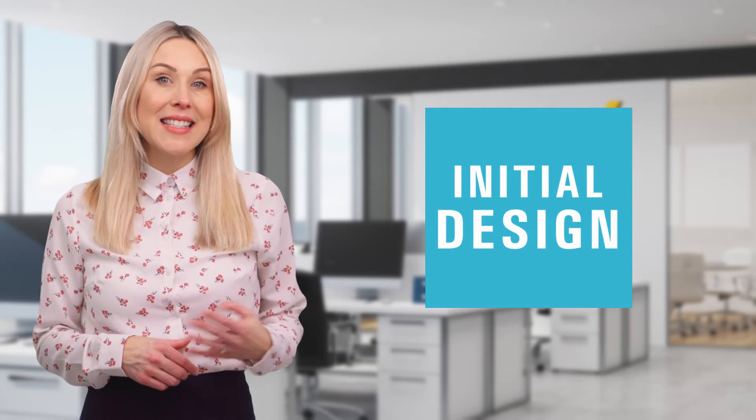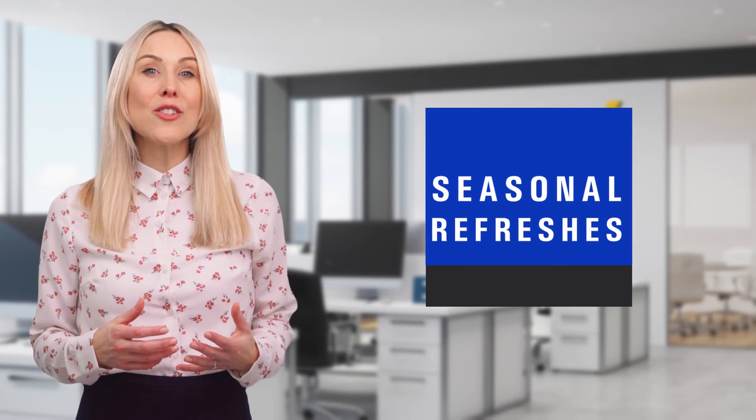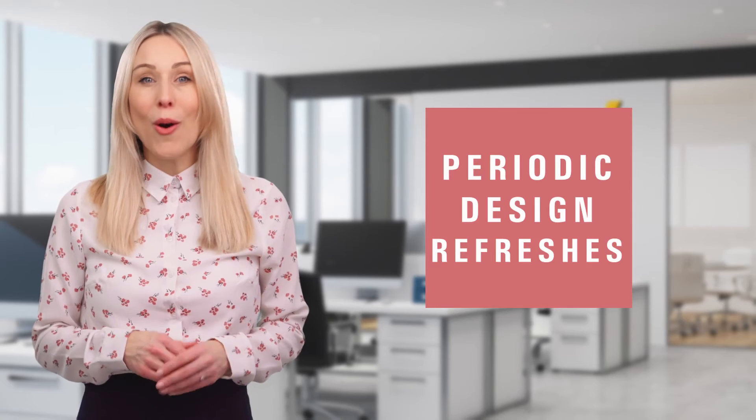GPX websites are fully managed, saving you time. We do everything, including initial design, same-day practice updates, seasonal refreshes, and periodic design refreshes, all in the affordable monthly subscription.